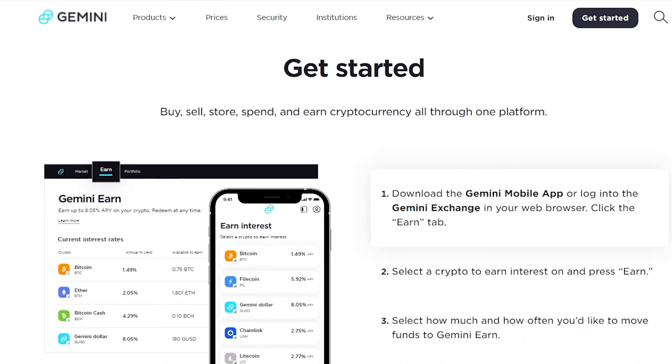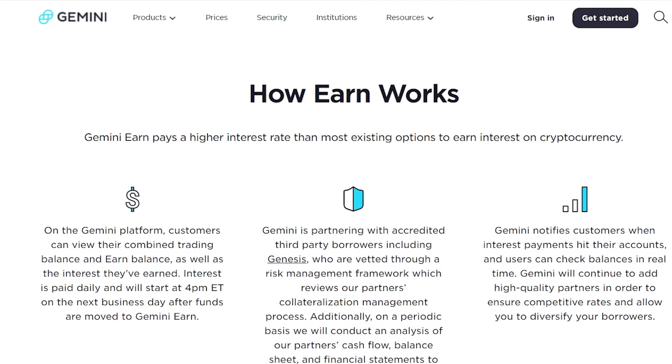To make all of this easier, you can download the Gemini mobile app or log into your Gemini exchange in your web browser and click the Earn tab. On the Gemini platform, customers can view their combined trading balance and earn balance, as well as the interest they've earned. Interest is paid daily and will start at 4 PM ET on the next business day. Gemini is partnering with accredited third-party borrowers including Genesis.